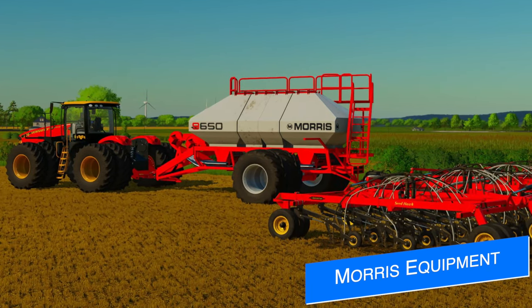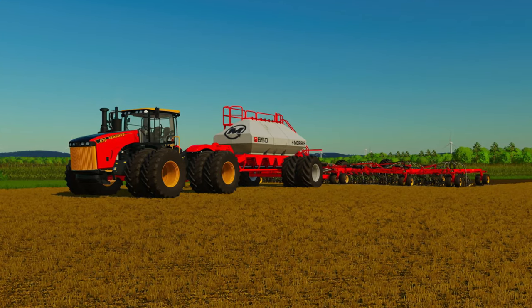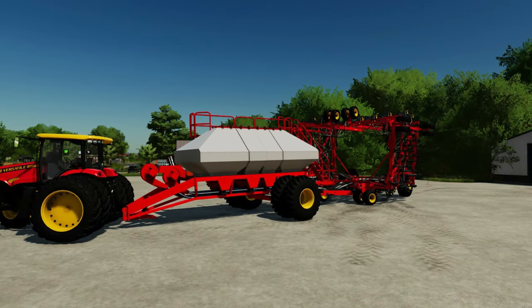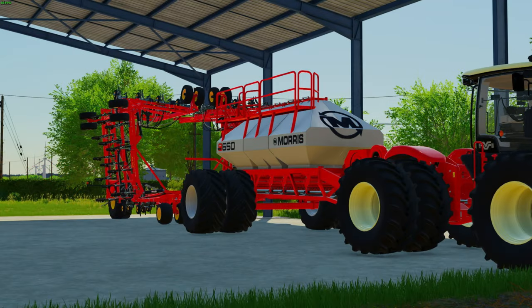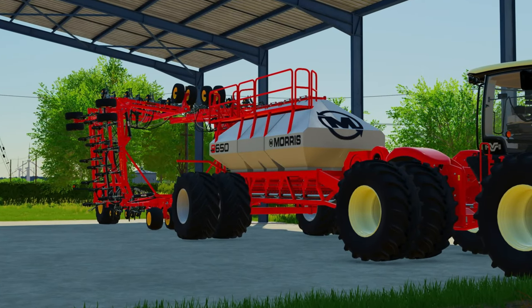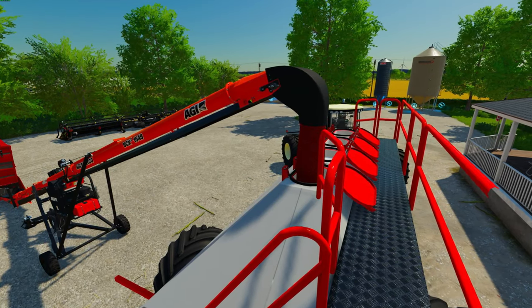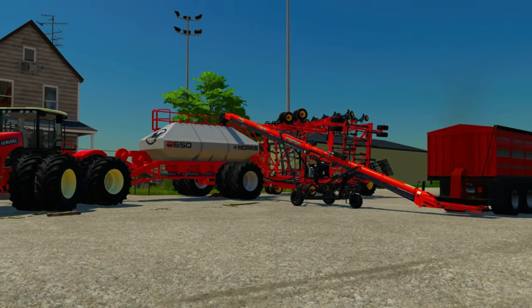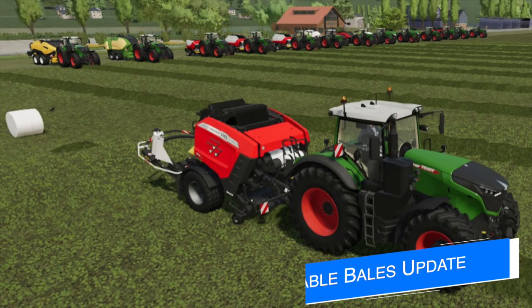Next, Explode Modding says they have come to an agreement with Morris Equipment to bring some of their equipment into Farming Simulator 22 as mods. Explode's post was written in a way that kind of made it sound like they were partnered with the company, but it looks like the site is just the modder. They started making mods a few months ago, but nothing was said about consoles — well, now with this news it looks like some Morris mods will be coming to console once they pass testing. Currently they're working on the 9650 air cart, C2 Contour 90-foot drill, and the Quantum air drill.